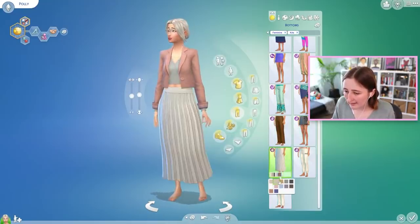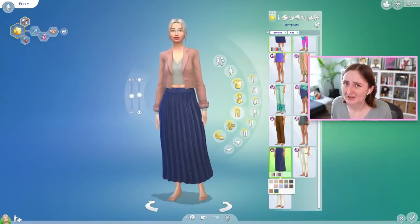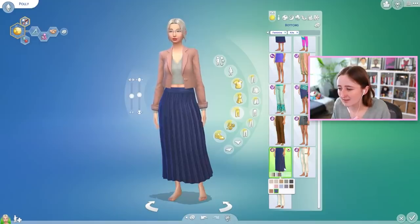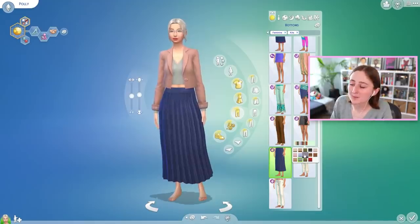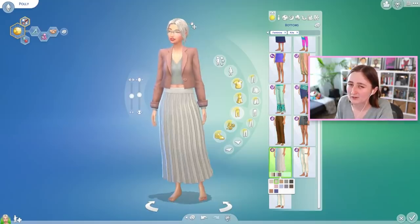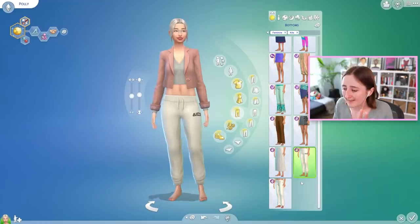Then we have a long pleated high-waisted skirt. These are really nice neutrals — the swatches on these are all really good. Sometimes The Sims goes with some wacky bright colors, like they'll have two muted ones and then six hot pinks and one of them's zebra. Which is always fun, but it's also nice to have a good collection of basics. This could be worn in so many different ways, and that's kind of the intention — to mix and match all these pieces together.